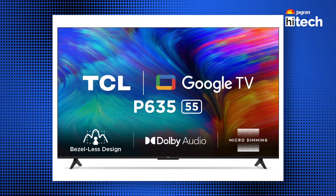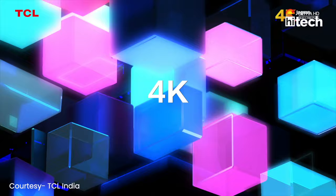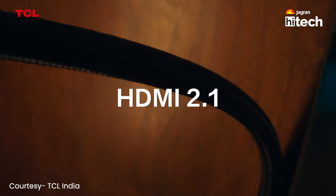First of all, TCL. This smart TV is priced at Rs. 31,990. It has 178 degrees viewing angles, and the design is metallic bezel-less, so this is a very premium smart TV. If you talk about connectivity, it has a USB port and three HDMI ports. You also get the latest Bluetooth and Wi-Fi options.